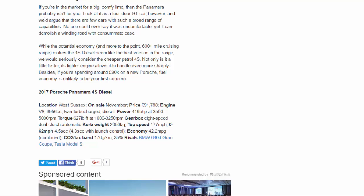No one could ever say it was uncomfortable, yet it can demolish a winding road with consummate ease. The potential economy and — more to the point — 600-plus mile cruising range makes the 4S Diesel seem like the best version in the range. That said, we would seriously consider the cheaper petrol Panamera 4S: not only is it a little faster, its lighter engine allows it to handle even more sharply. Besides, if you're spending around £90,000 on a new Porsche, fuel economy is unlikely to be your first concern.